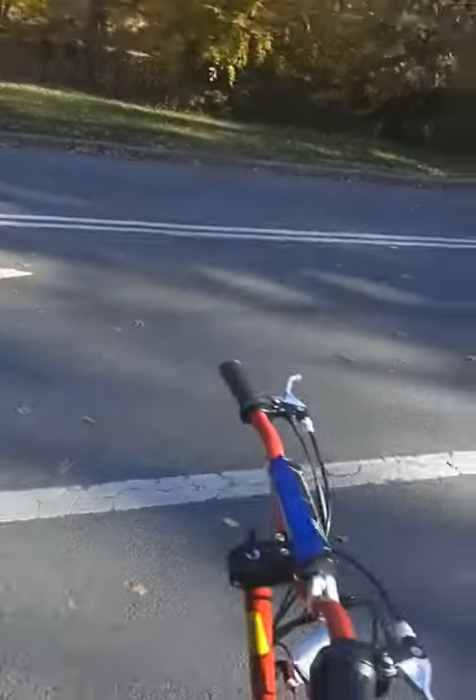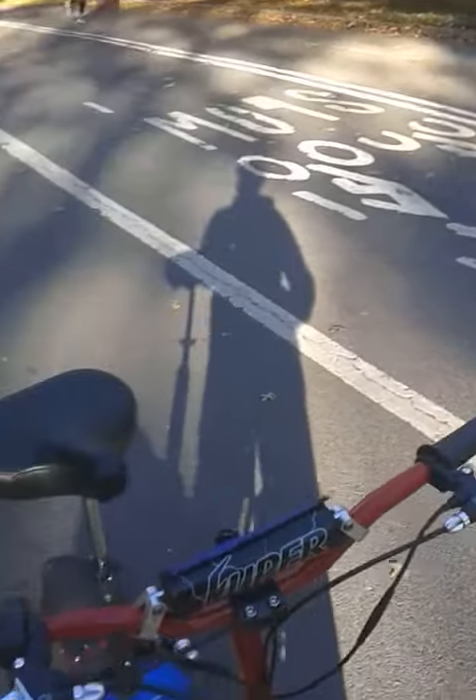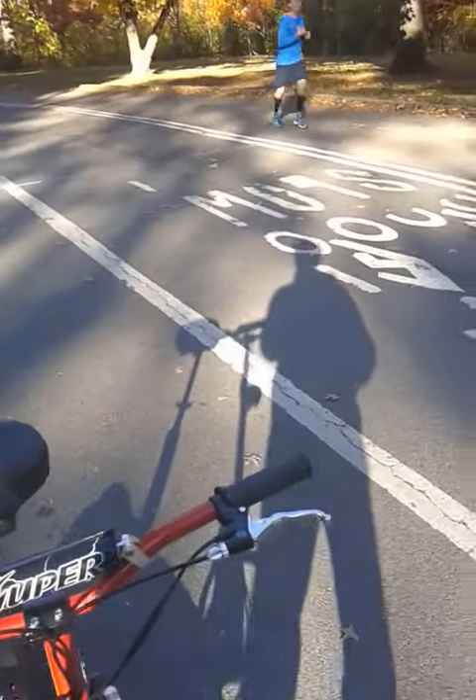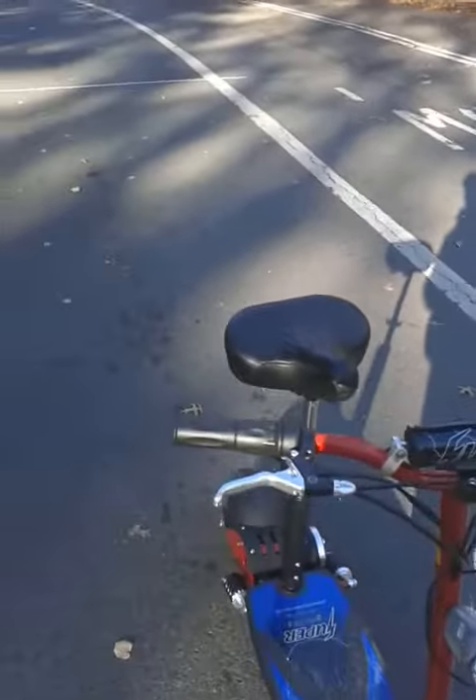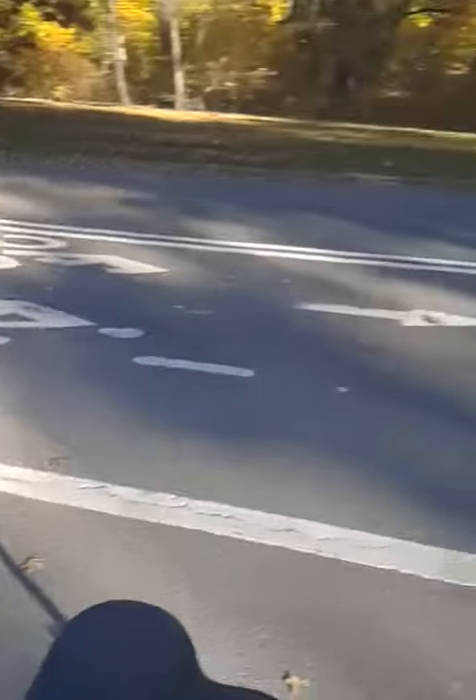I'm giving it a test drive to Central Park — as you can see, this is Central Park. I'm just going to test the range to see how far this scooter goes. It's absolutely legal in Harlem where I'm currently living; all you need is a helmet, that's all you need.